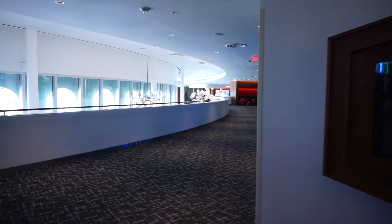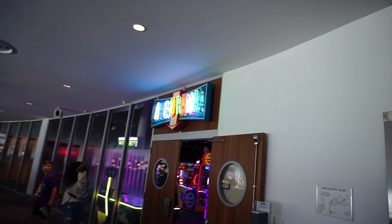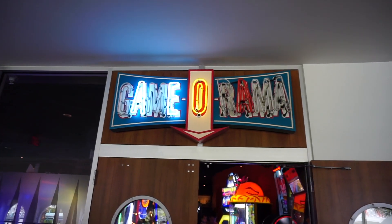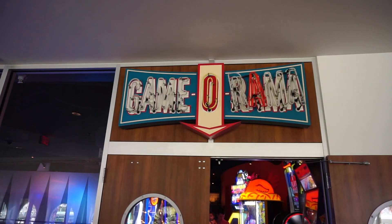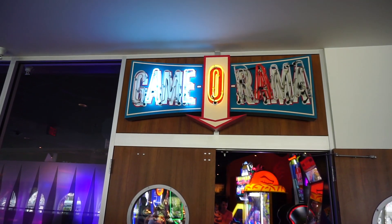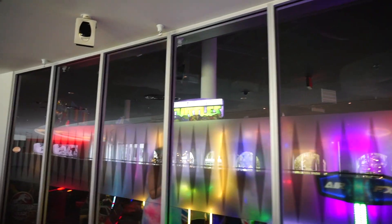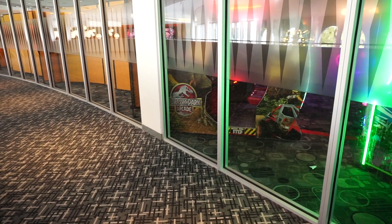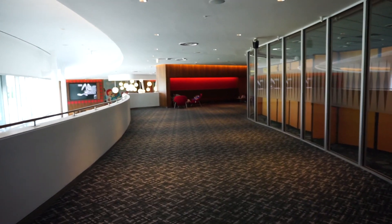And then right over here is the arcade I was talking about — this is the Game-O-Rama, is what this is called. I was kind of hoping they would have some old school arcade games in here, but mostly newer games. They do have skee-ball, so sort of old school, and some pinball. You can see right here Teenage Mutant Ninja Turtles and the Jurassic Park arcade game right there. Kind of new and old. But continuing down the hall here.